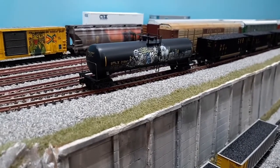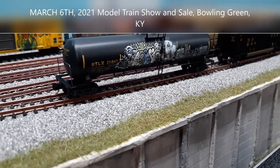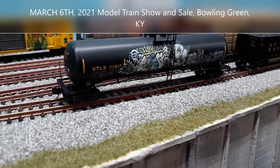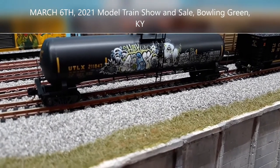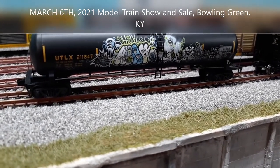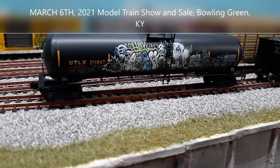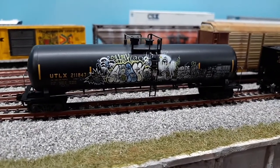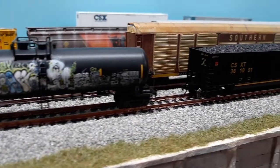Recently I was able to purchase at a train show in Bowling Green — they just recently had one at the depot there. While I was at the train show, I was able to pick up this nice Micro-Trains car that is weathered up — a nice oil tanker. I really like the weathering on it. I also figured I'd go ahead and add to the coal fleet some more, having been making a pretty good stride on coal hoppers lately.